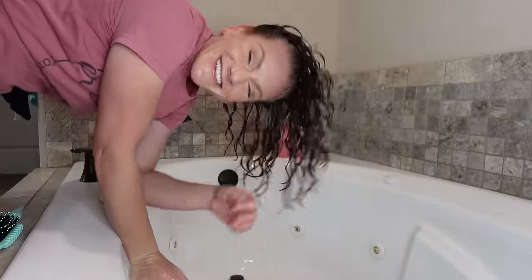This is what the curl clumps look like after I've thoroughly scrunched in the gel — good definition, decent shrinkage, a tiny bit of wet frizz but nothing too concerning. Now I'm going to plop my hair and diffuse, and I'll be back to scrunch out the crunch.